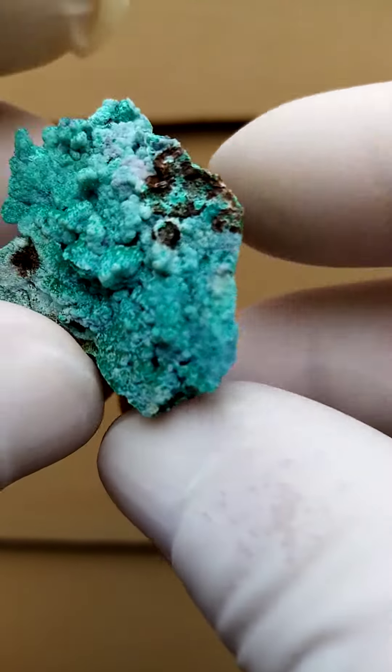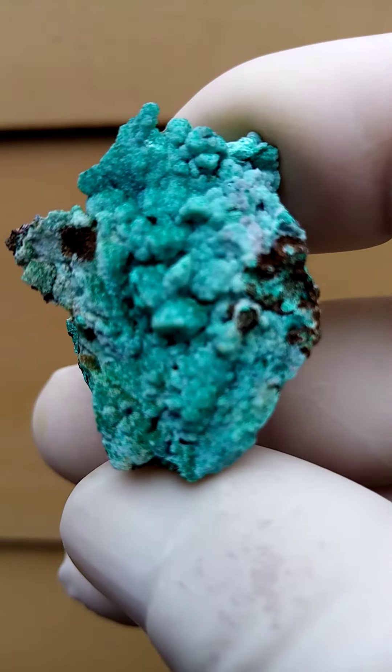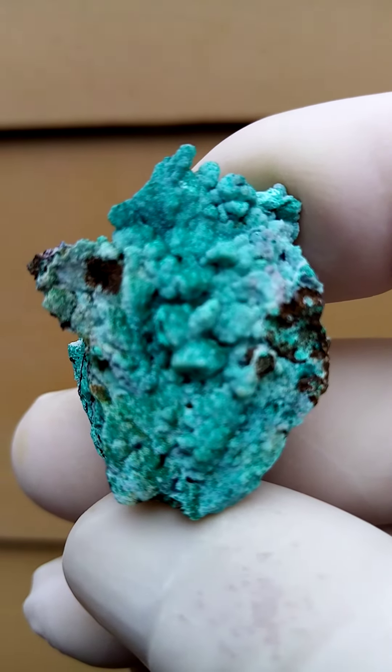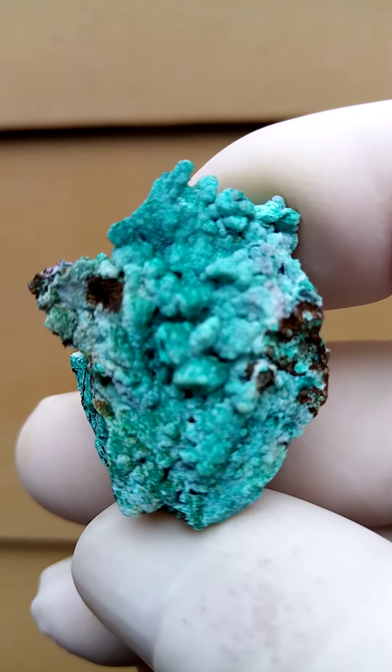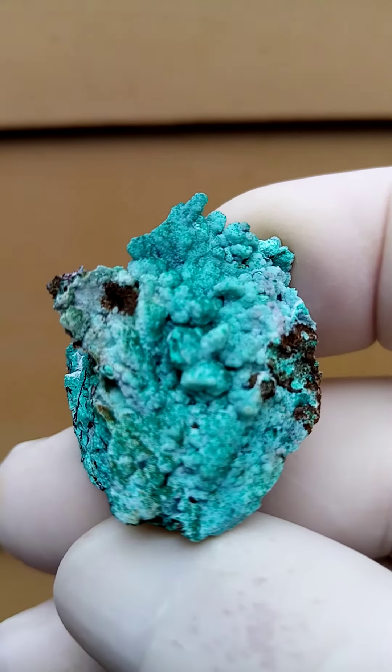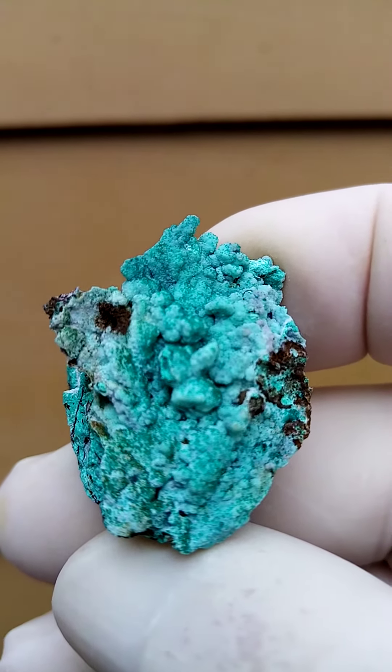Another fascinating deposit, the Scorpion Mine in southern Namibia, close to the little town of Roshpina, where the guys are mining for zinc. I think it's one of the world's largest zinc mines.